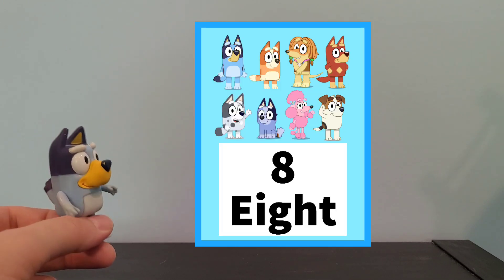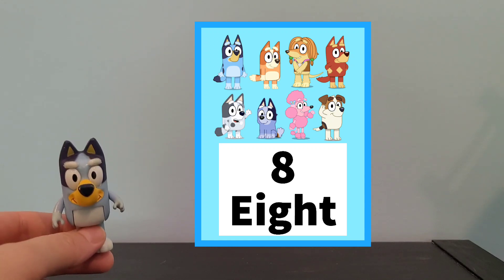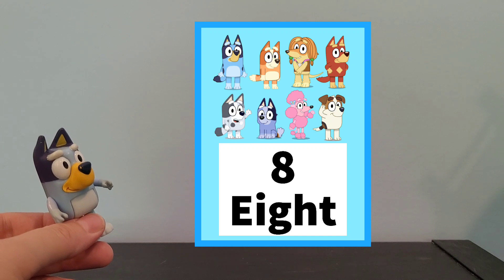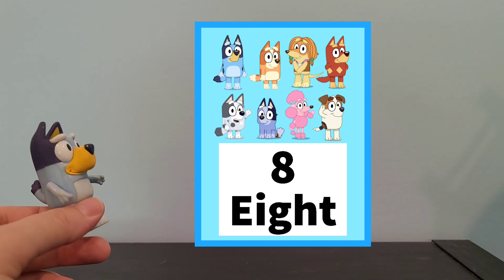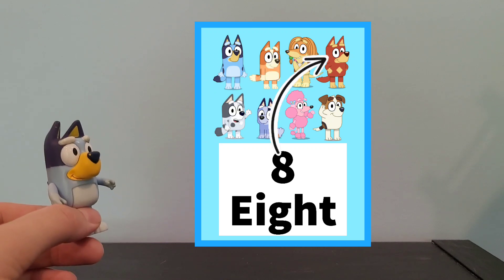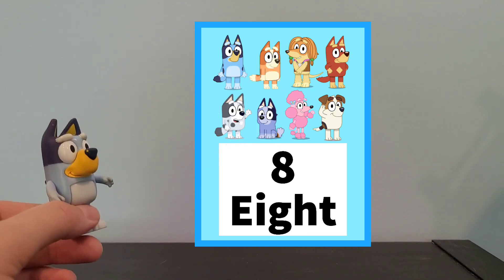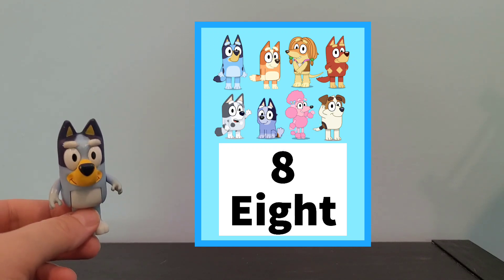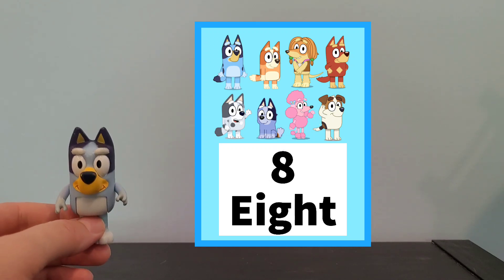Ooh, this looks like a lot. I'll give you a minute to look at it, and then we'll count together. There's 1, 2, 3, 4, 5, 6, 7, 8. Wow, there's 8 there. We counted pretty high.